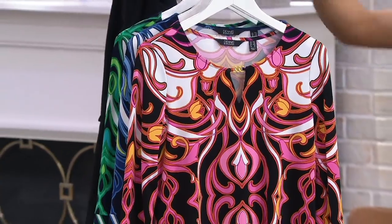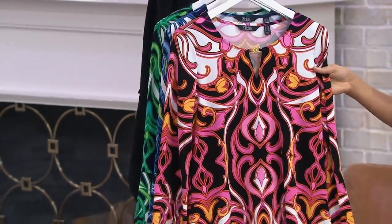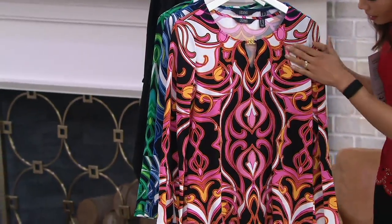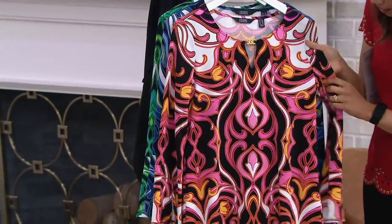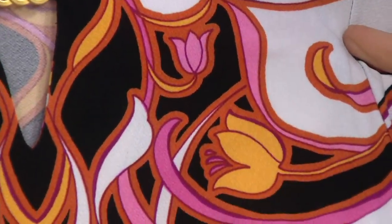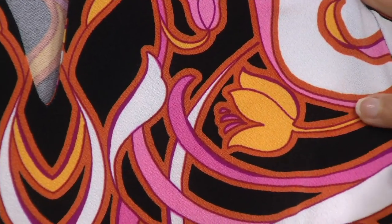This is that caviar crepe, which we'll talk about in a second with the keyhole. This is my beautiful black pink. Dennis, tell me some of those colors that I'm seeing. Is that the gold and the orange? It's modern. It's today. It's fun. It says spring. It says summer.